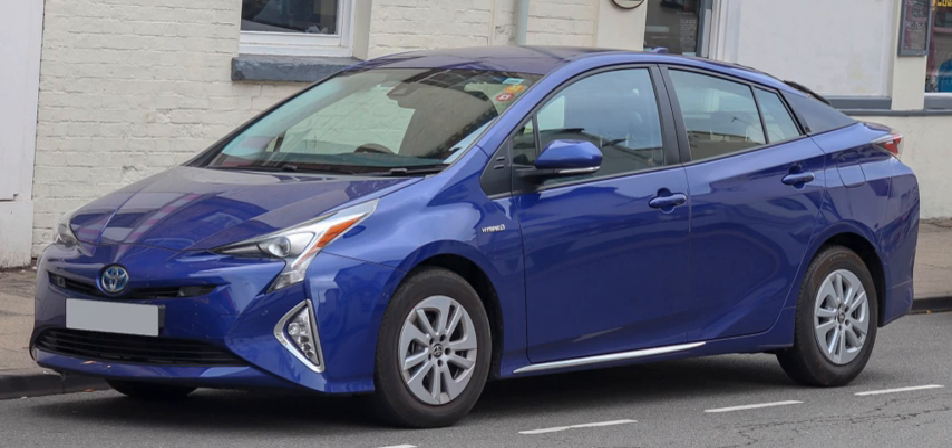A full hybrid, sometimes also called a strong hybrid, is a vehicle that can run only on a combustion engine, only on an electric motor, or a combination of both. Ford's hybrid system, Toyota's hybrid synergy drive, and General Motors/Chrysler's two-mode hybrid technologies are full hybrid systems. The Toyota Prius, Ford Escape Hybrid, and Ford Fusion Hybrid are examples of full hybrids, as these cars can be moved forward on battery power alone.